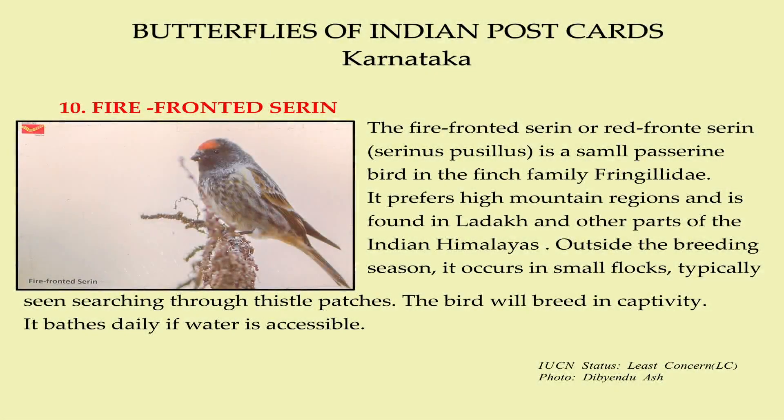The Fire-Fronted Serin, or Red-Fronted Serin, is a small passerine bird in the finch family Fringillidae. It prefers high mountain ranges and is found in Ladakh and other parts of the Indian Himalayas. Outside the breeding season, it occurs in small flocks typically seen searching through thistle patches.